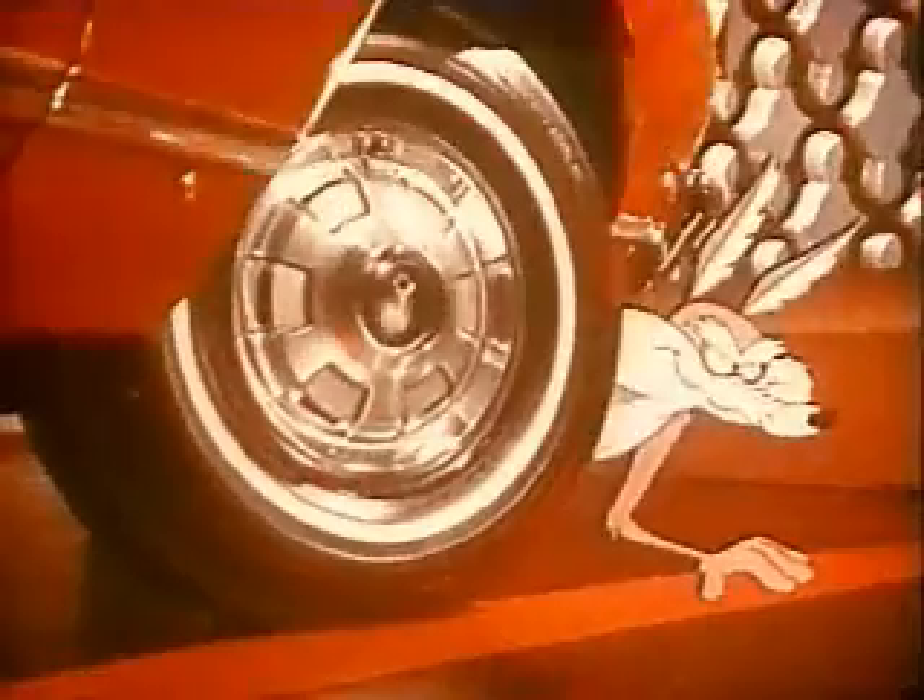Savings on such extras as white wall tires, vinyl roof, all vinyl interior and other popular options.